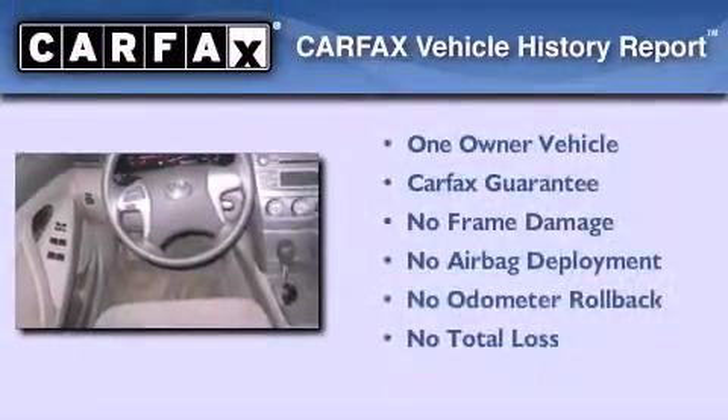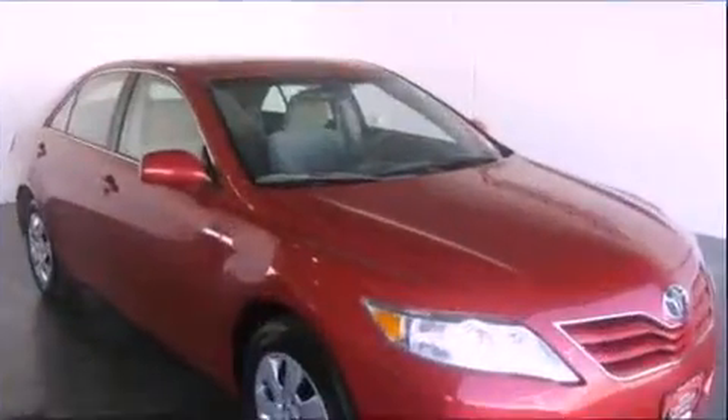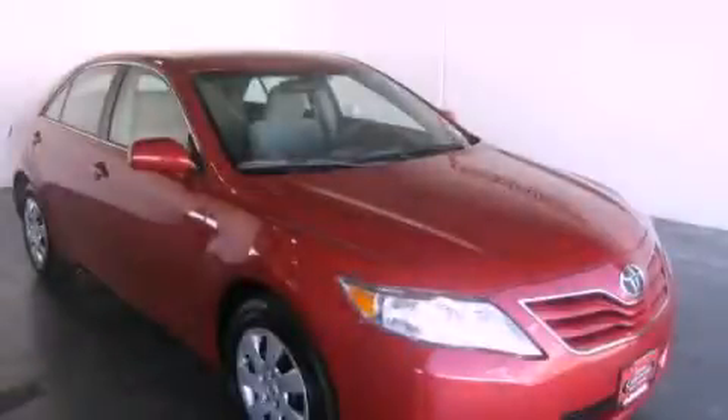This sedan has had only one owner, and it qualifies for the Carfax buyback guarantee. This vehicle won't last long at this price — call and arrange a test drive now.